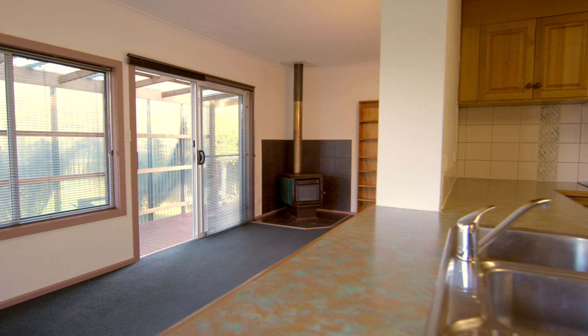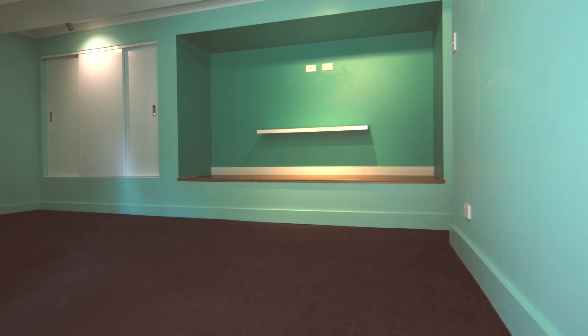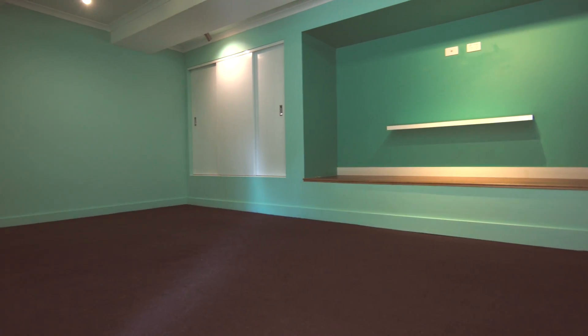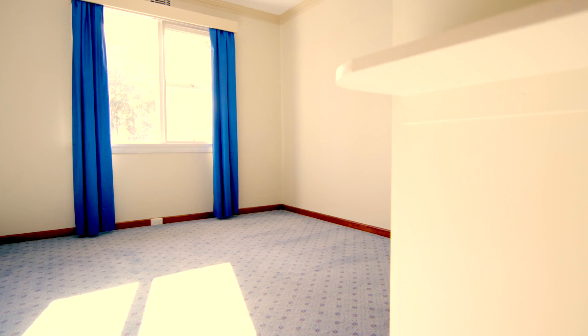With a functional kitchen and three large living spaces, there's ample room for everyone. Downstairs there's a living space previously used as a media room, which could be easily utilized as a fourth bedroom or a teenager's retreat.